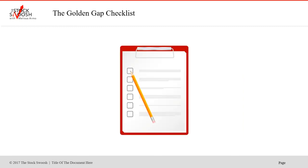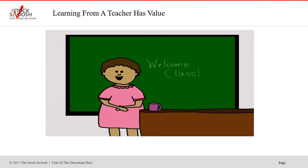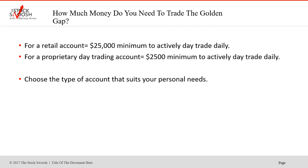My system uses the Golden Gap checklist — you'll learn this in the class. It's 26 points that tell you which gap to trade every morning. Twenty points or more tells you it's a good trade. I am the teacher and you would learn directly from me. The class is online, so you can take it from anywhere in the world.